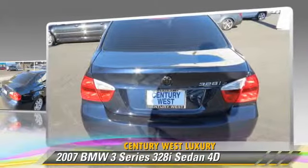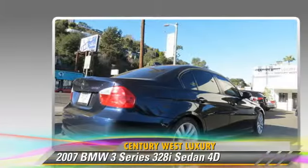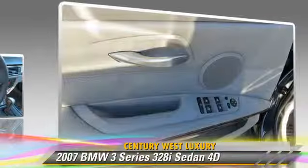Safety features include traction control, four-wheel ABS, and stability control. Comfort and convenience features include dual power seats, telescoping wheel, and leather seats. Give us a call to schedule your test drive today.